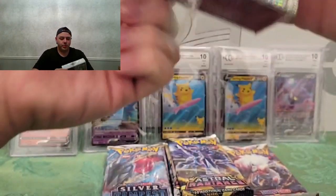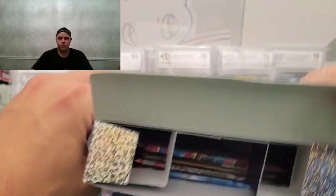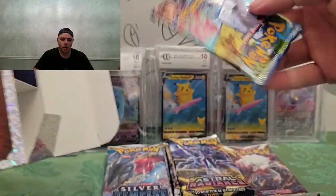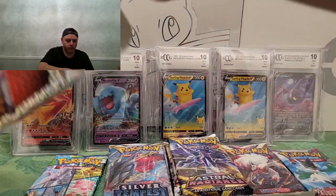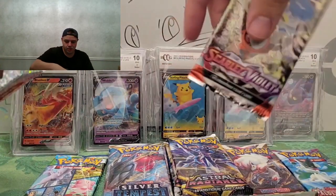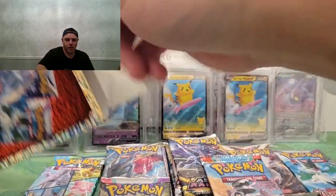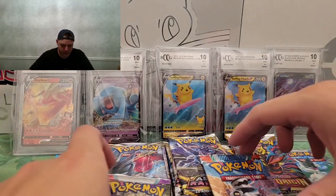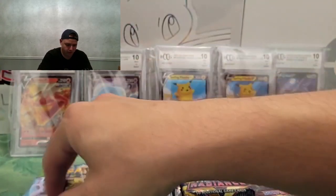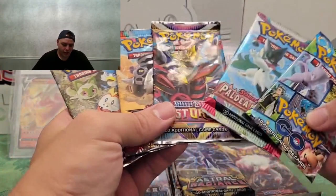Probably not worth it, but we'll give them a chance to redeem themselves. They put a nice little holder inside to keep the packs in place. We got a Pokémon GO pack — I'll take that since I'm collecting Pokémon GO anyway. We got Paldea Evolved, Scarlet and Violet base, Obsidian Flames, and Lost Origin. So those are the five packs. Is it worth 25 bucks? I'd say no.